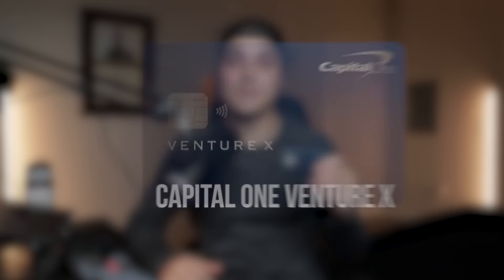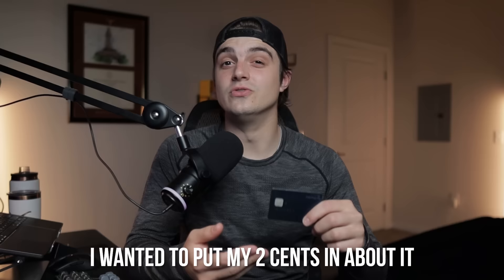I have had the Capital One Venture X for just over a year at this point, and with the popularity of this card in recent past, I wanted to put my two cents in about it after getting to fully experience it for myself. I really only have one main goal with this video, and that's to answer the question: is the Capital One Venture X really still worth it?